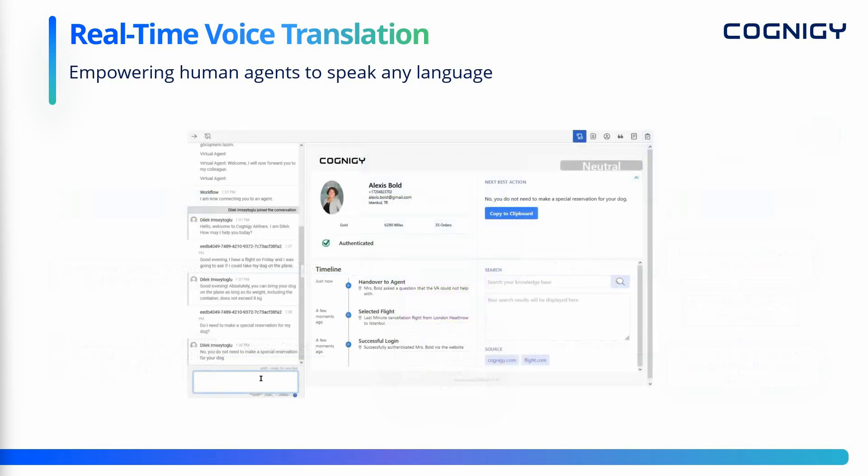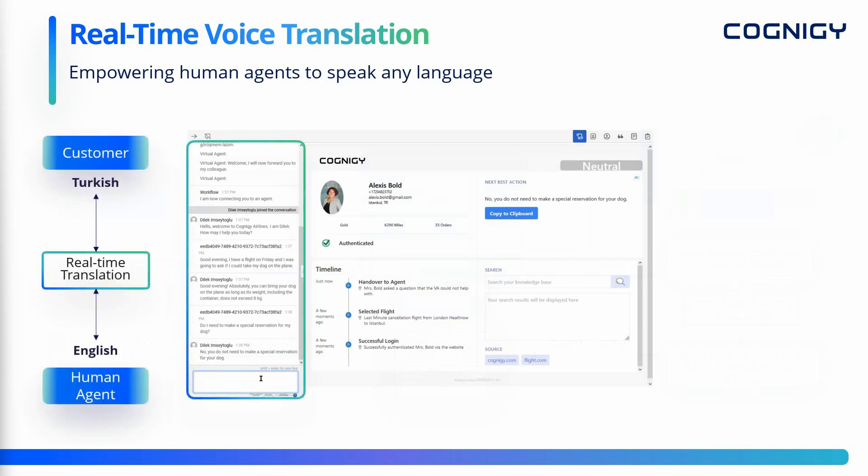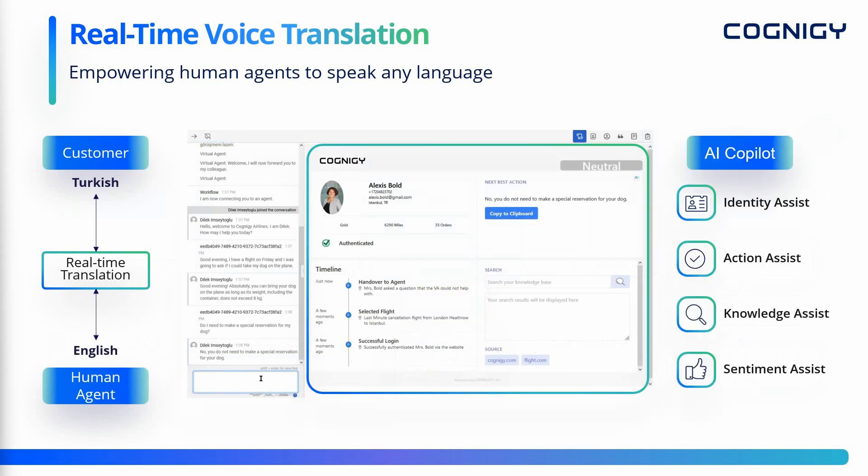In the following demo, you'll look at the experience from the perspective of the human agent in the contact center. You'll see the complete transcript of the conversation on the left side of the screen. The main part of the screen shows Cognigy's AI co-pilot widgets, including details about the caller, the interaction history, and most importantly access to the next best actions which guide the user through the process.